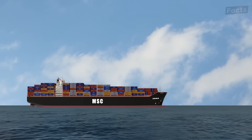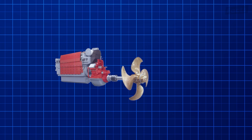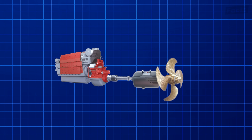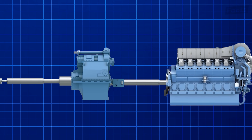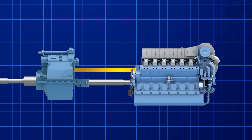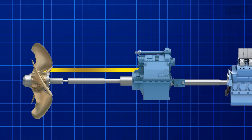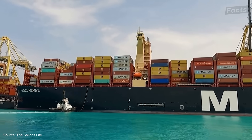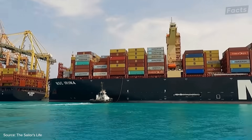Another interesting technology these ships incorporate is what are called shaft generators. While traditional generators use fuel to burn in an engine that turns a shaft inside a magnetic field to create electricity, shaft generators use the energy already generated from the main engines. Whenever an engine generates power, that power goes to the shaft to turn the propeller. A shaft generator takes advantage of the shaft's rotation by using it to create electrical energy, allowing the ship to use less fuel for making electricity and generate more power for the numerous systems onboard.